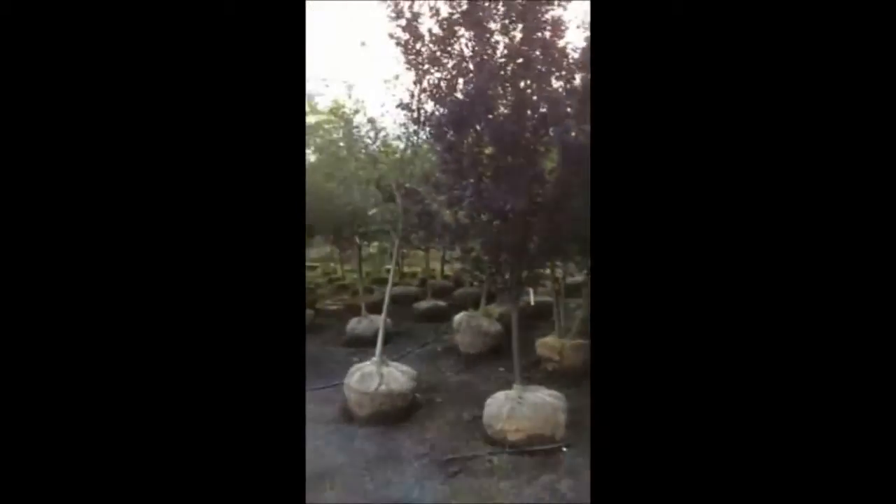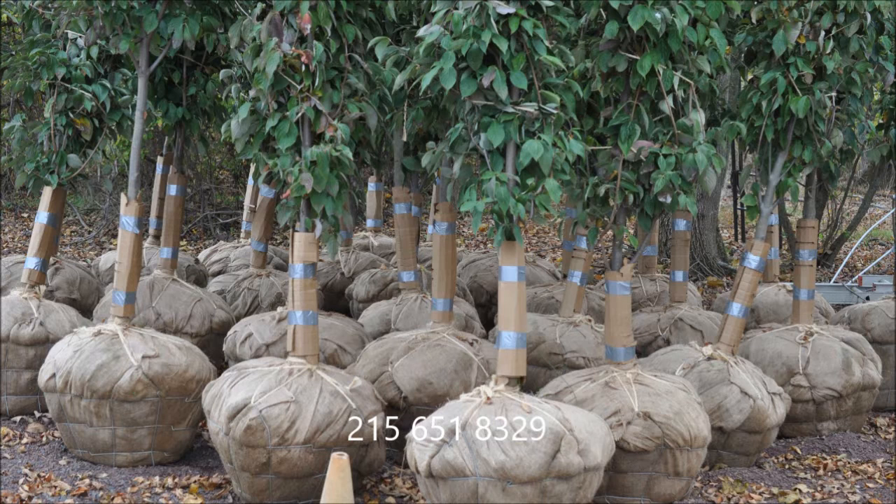This video is brought to you by Highland Hill Farm, a grower of large trees and shrubs in Fountainville, PA. I'll see you in the next video.